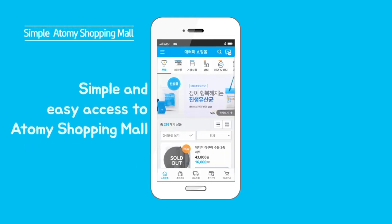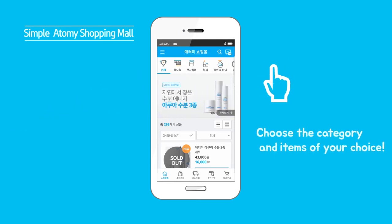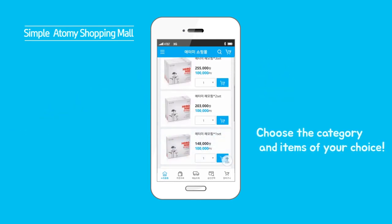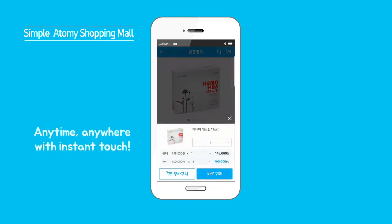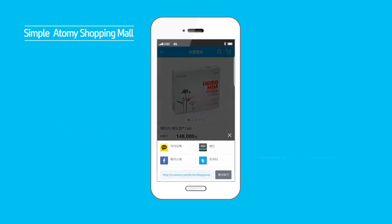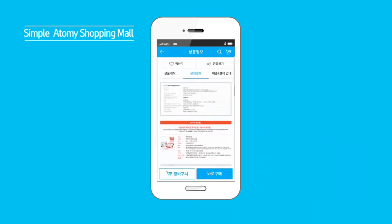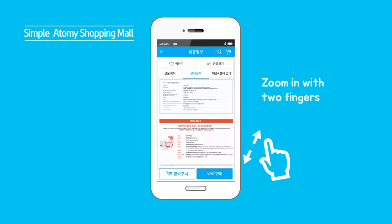Easy shopping at Atomy Mobile. Choose the category and select the items you want. You have access to all Atomy products anytime, anywhere. You can also use sharing functions. If you wish to see more details of products, zoom in by pinching two fingers.